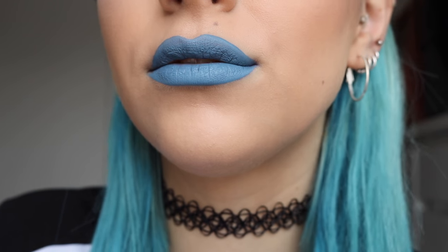Number three is the Too Faced Melted Matte in Who's Zooming Who. I love this one because it's a little darker — more of a navy blue. If I'm doing a smoky eye or dark eye makeup look, I always like to pair it with a dark lip. I love the grungy makeup look. This one dries completely matte so it's really long-lasting, and the brush is quite small but gives a really nice defined line — no lip liner needed.